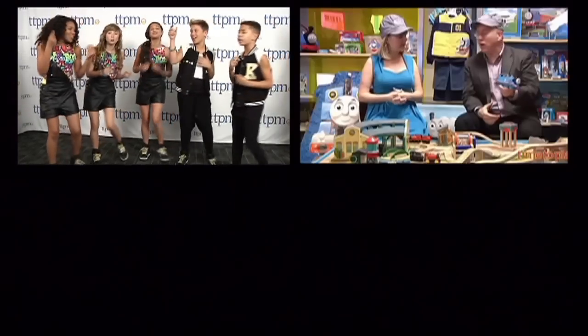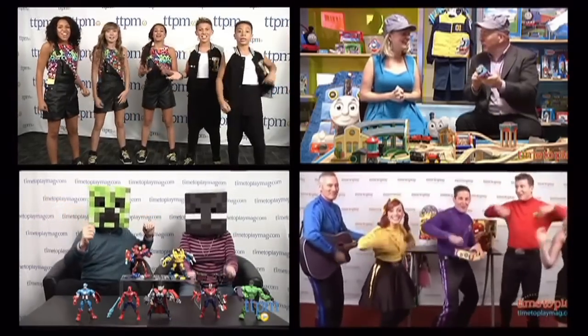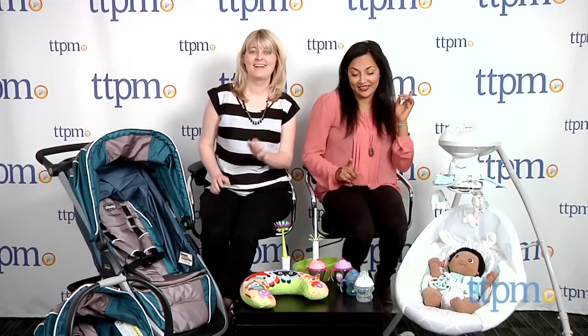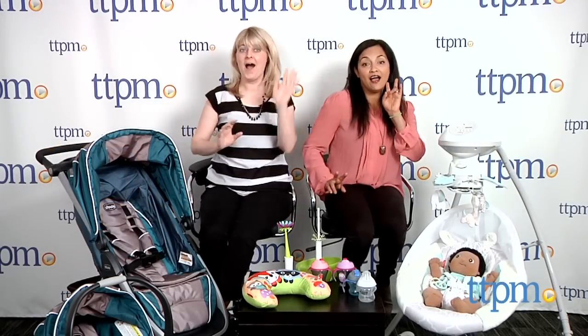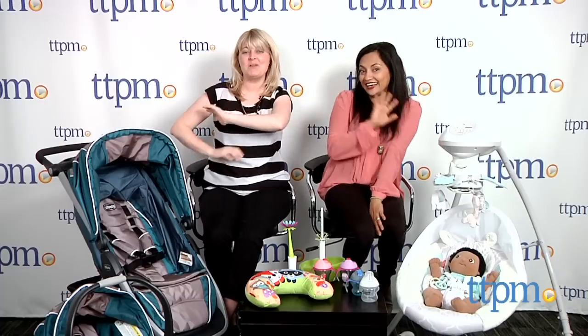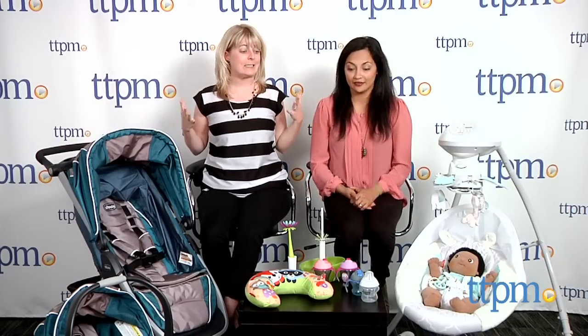It's time to play, have some fun today. It's time to play the Playdate. Hey everybody! Welcome to the Playdate! It's a baby Playdate suite! We've got some really awesome baby gear and baby products. I'm Laurie Lahey. I'm Maria Colasso. And we're from TTPM. So, let's get started!